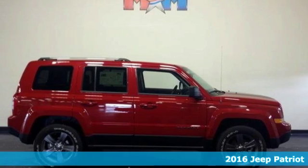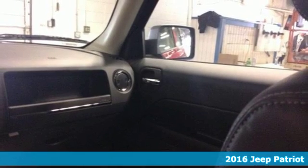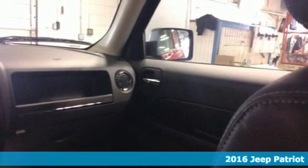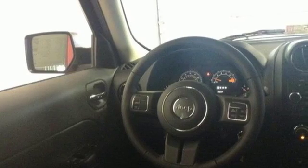It's a 2016 Jeep Patriot. If it's in your nature to explore, this Patriot was built for you. Safety is assured with advanced multi-stage front airbags, hill start assist and electronic stability control.